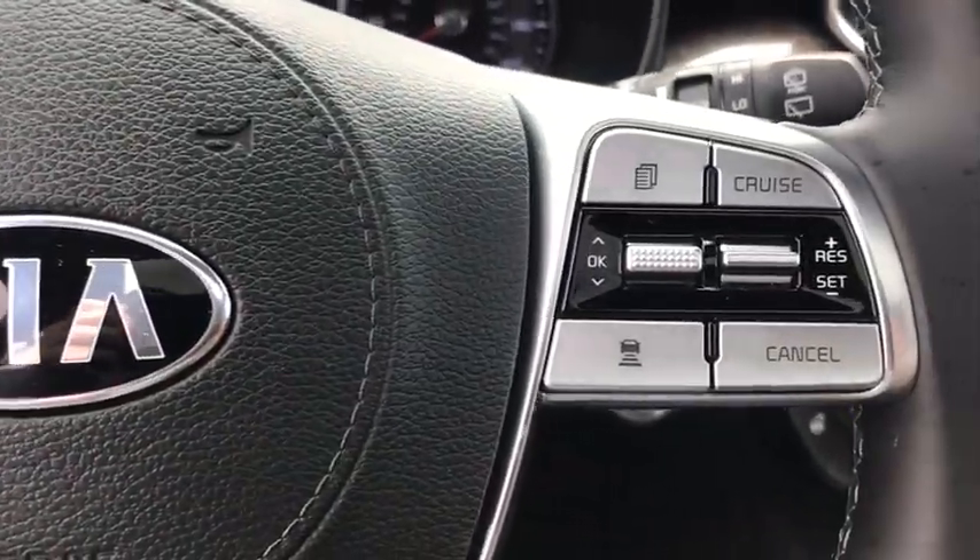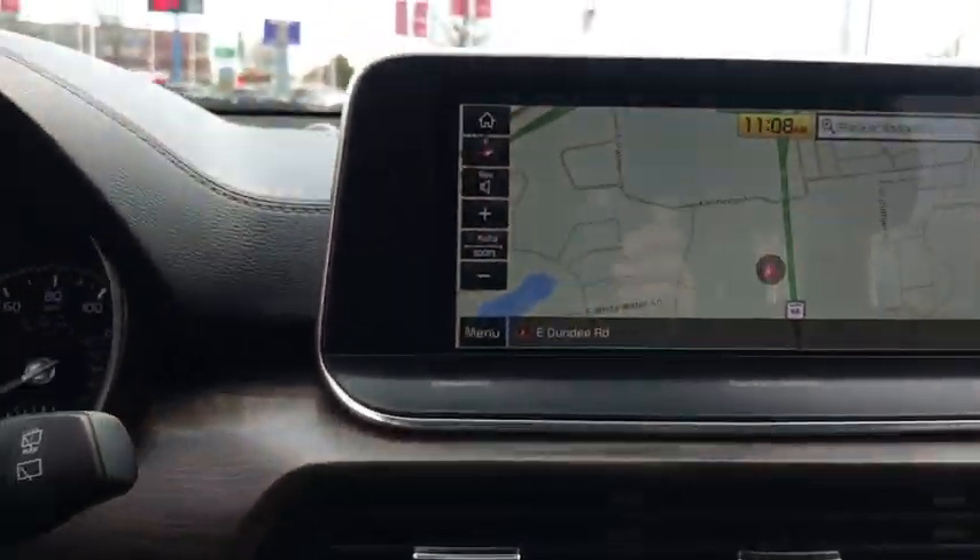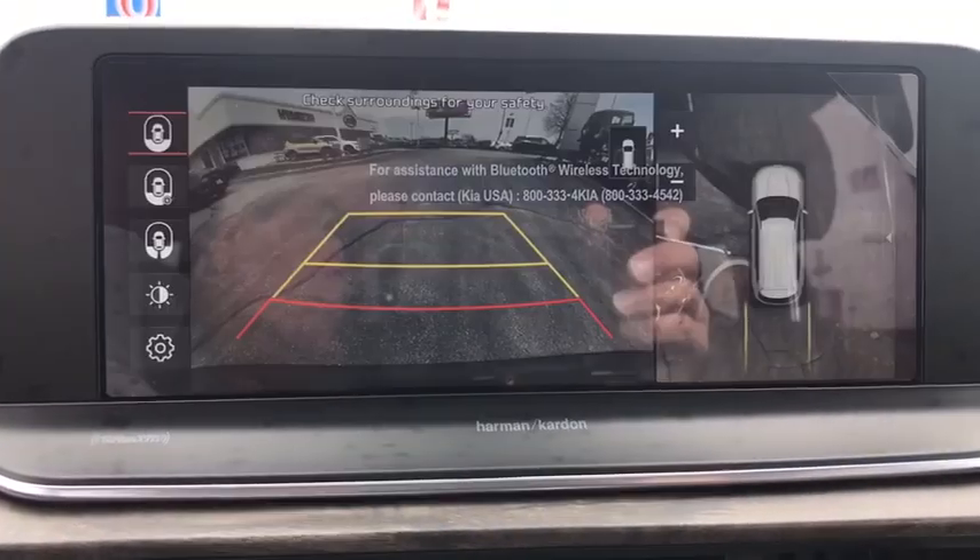Power windows, trip computer, security system, rear window defroster, and brake assist. Come take a test drive today.